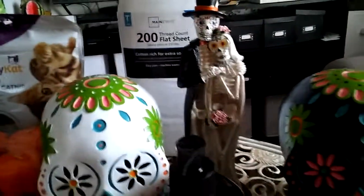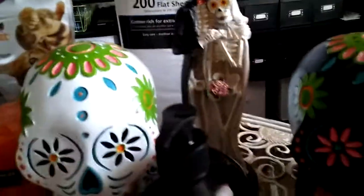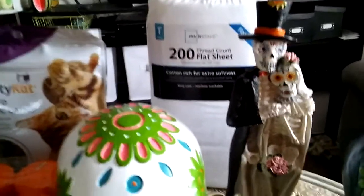I have this cute little skeleton couple — they're married, this is a bride and groom. It is gorgeous. I think I'm going to use that as a god and goddess representation on my altar.